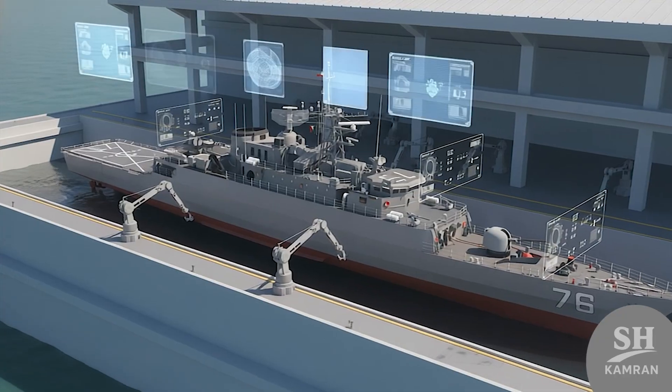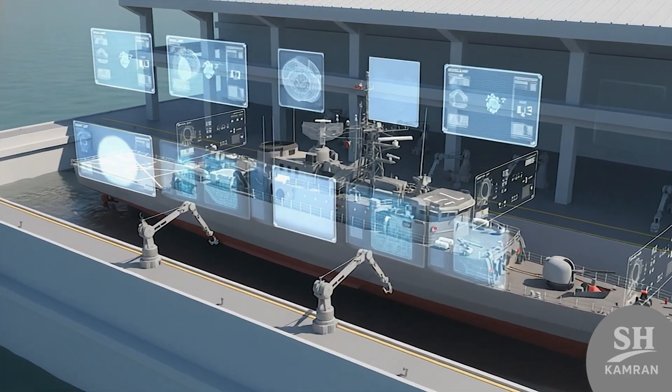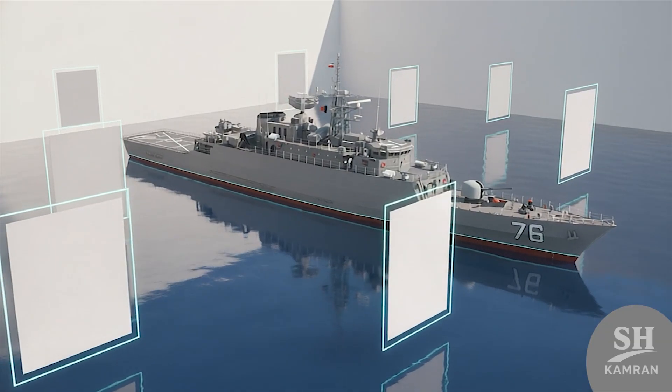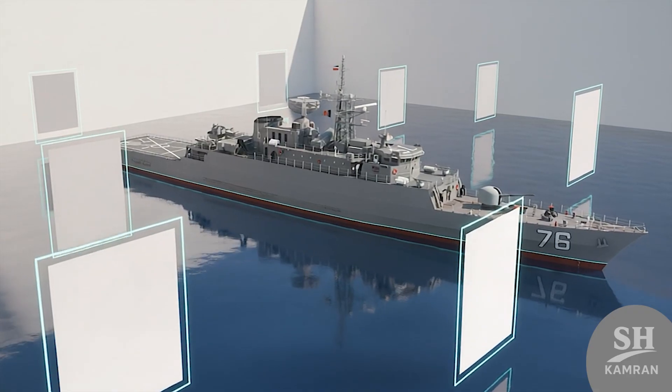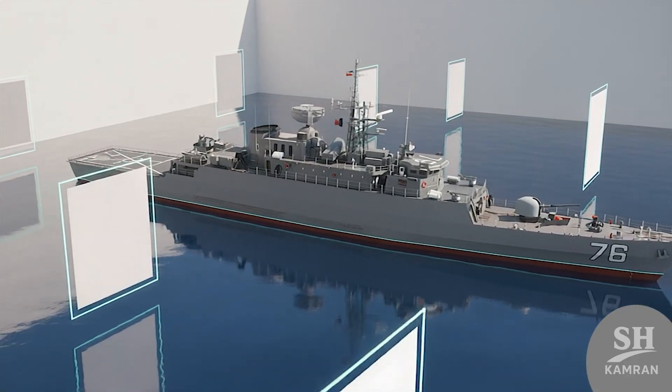Maintaining such a giant vessel is expensive and requires high expertise. Technical personnel are constantly checking its systems to ensure everything works. Saltwater corrosion is the main enemy of the hull that needs constant control. Periodic overhauls ensure that Jamaron remains ready for battle at all times.